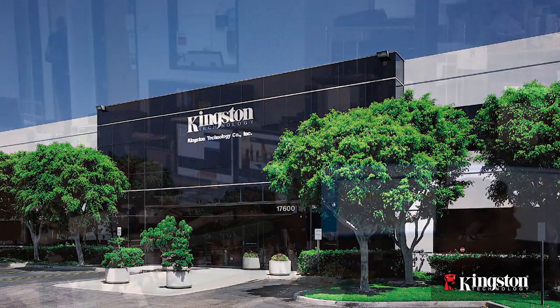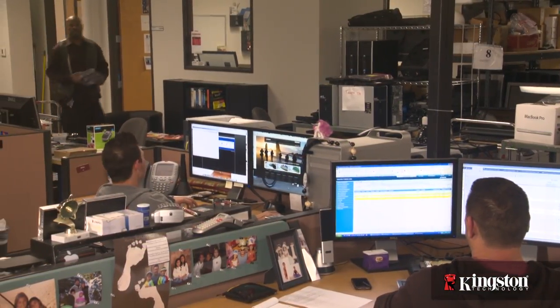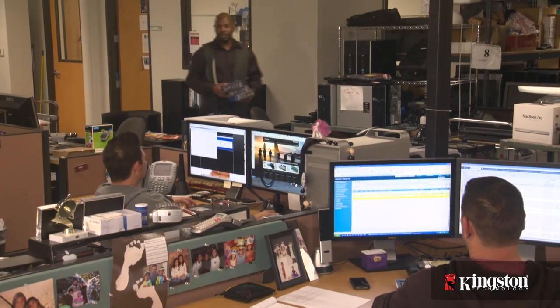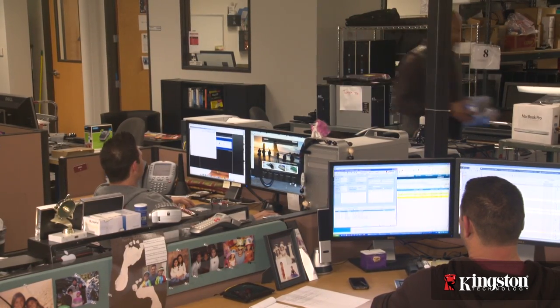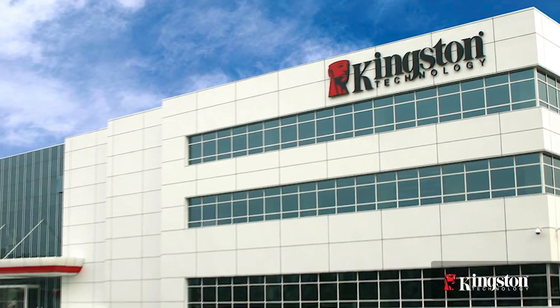My team is comprised of seven people, and we support close to 850 employees here in the United States. We have employees stationed all around the world, and we support them all. Globally, we have over 2,000 computer users.